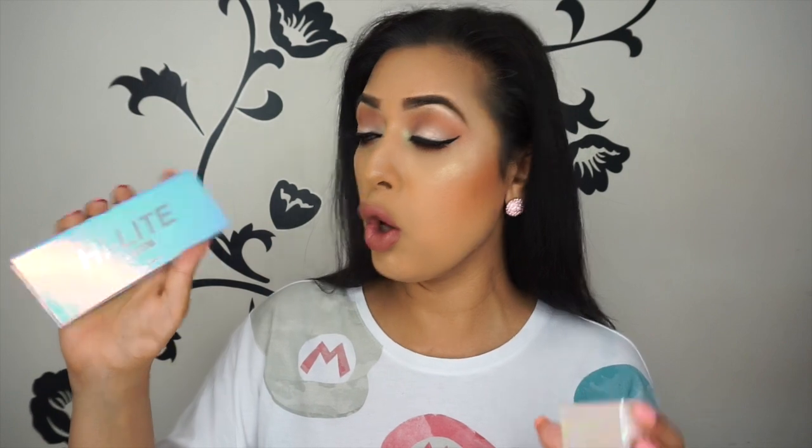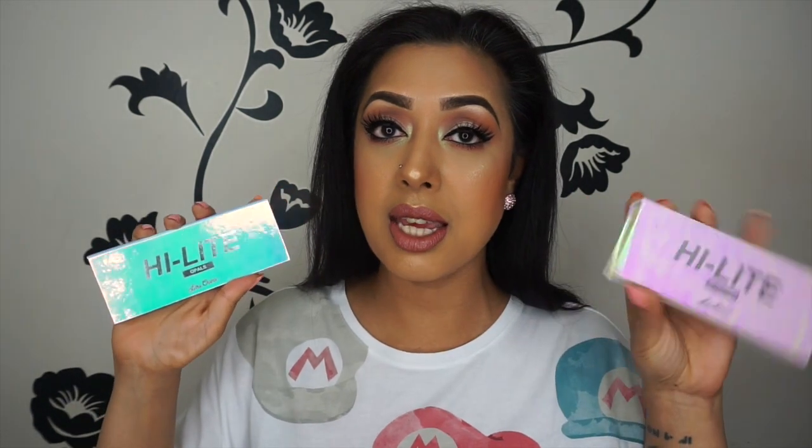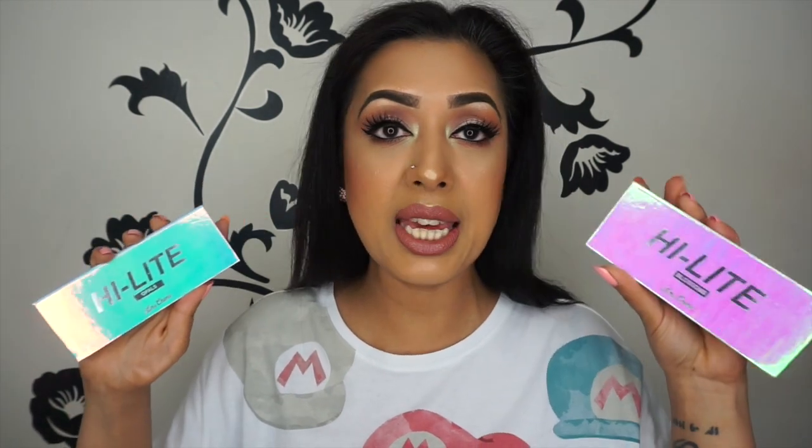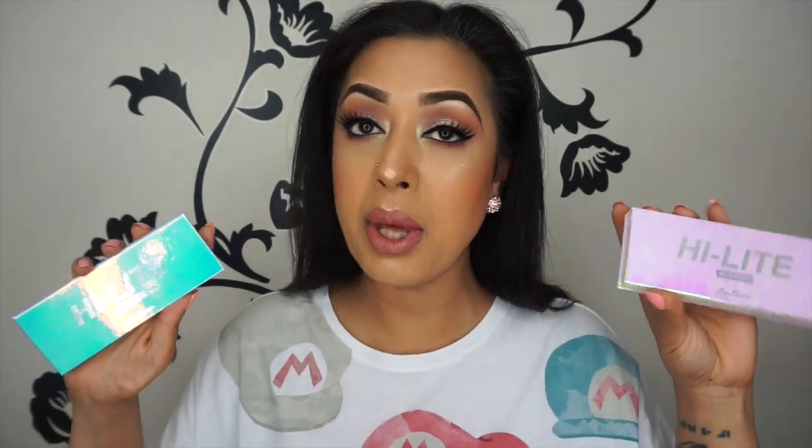I got mine from Love Makeup in the UK — I think it was £32.95 — and it wasn't that long ago that they released the Lime Crime Opals. Here's the Opals one and this is the Blossoms one. As you can see, the difference in packaging: this one's a bit more bluey-purpley and this one's a bit more greeny-pink.